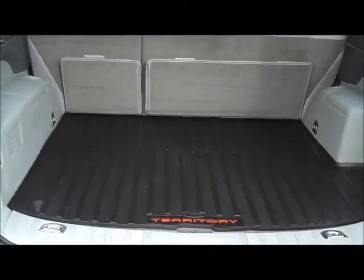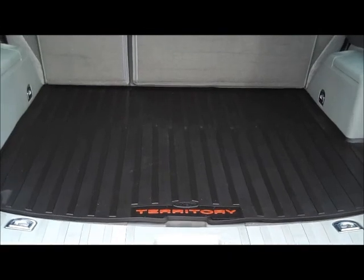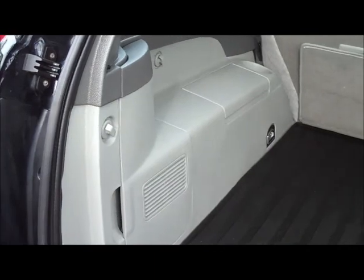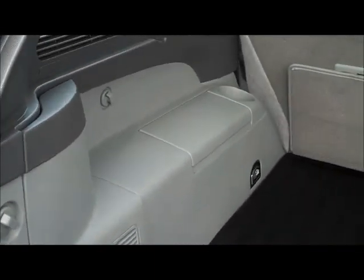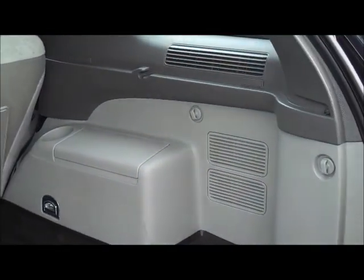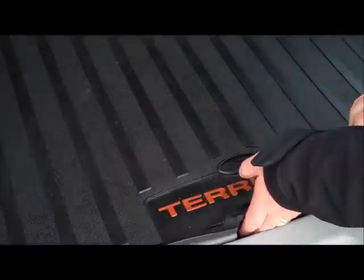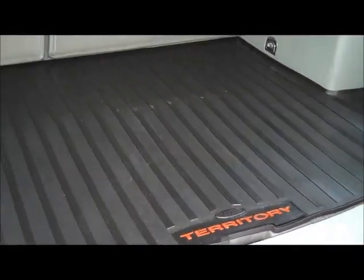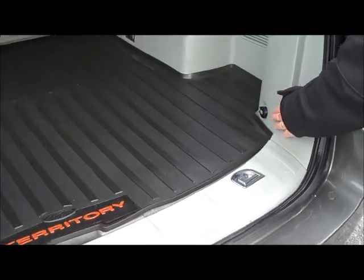In the back you can see the previous owner has fitted the genuine Territory Cargo Liner. The trim on the back of the seats is all very clean, definitely well looked after. This has clearly been fitted for quite some time given the quality of the carpets underneath. There's also quite a large amount of storage space under the floor, as well as a secondary power source in the back.